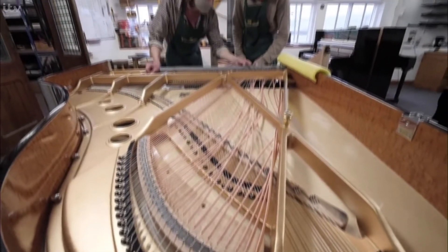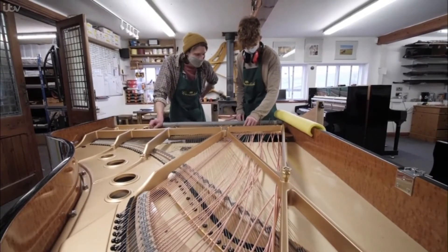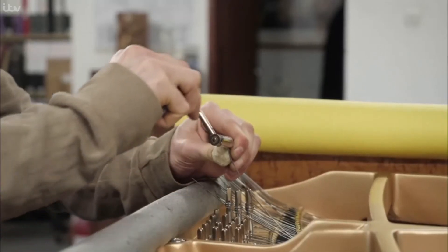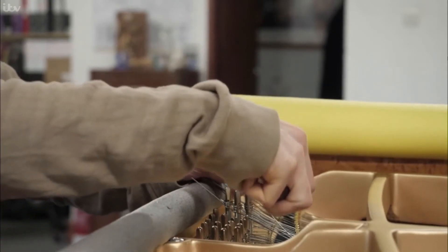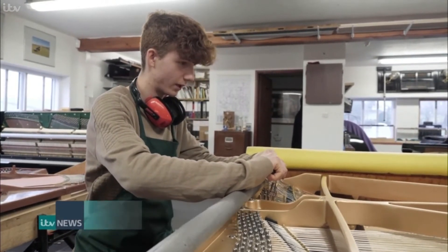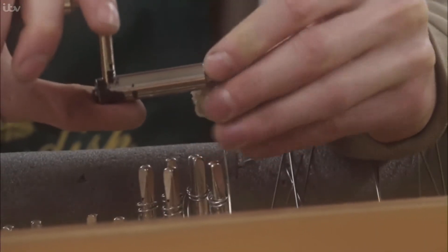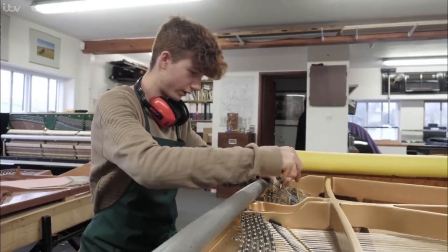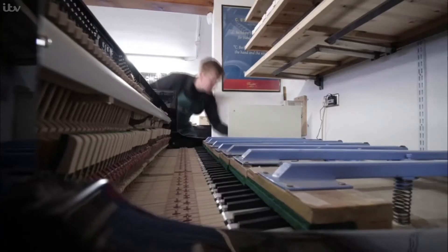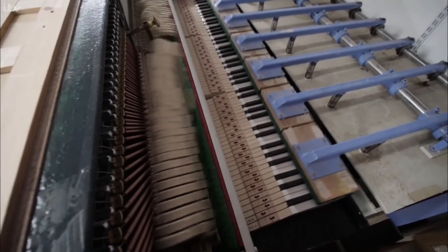Apprentice Felix is attaching the 230 strings required to give this piano a unique British tone. He's been there just under a year and this is the third piano he's strung, having been part of five or six in different stages of production. It's really great to see it from start to finish. Almost everything is done by hand, except for the basher, which plays in the piano pressing each key more than 5,000 times.